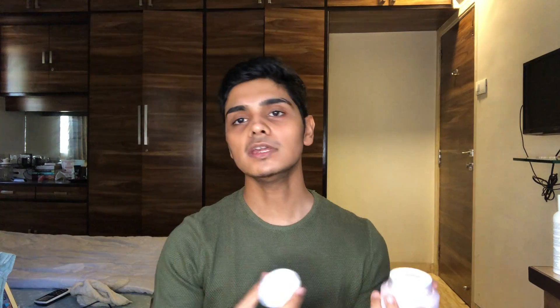After this, I use my Chia Seed Hydro Cream. This is a moisturizer of the same variant — the same Chia Seed family. It just turns to water when you apply it — you see that?